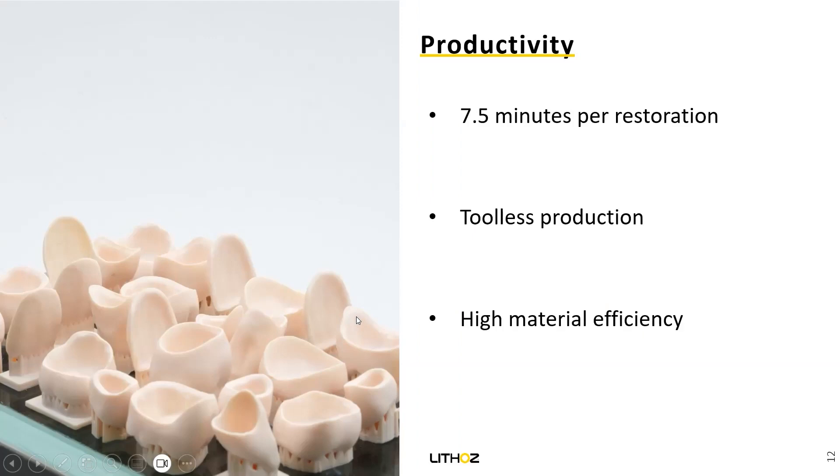On the left side you see our build platform. We have around 7.5 minutes per restoration. The duration of a print job is around three to four hours, always depending on the highest restoration on the build platform. And for sure, tool protection and high material efficiency — we can use really up to 90% of our material for the restoration, and we do not generate any dust.